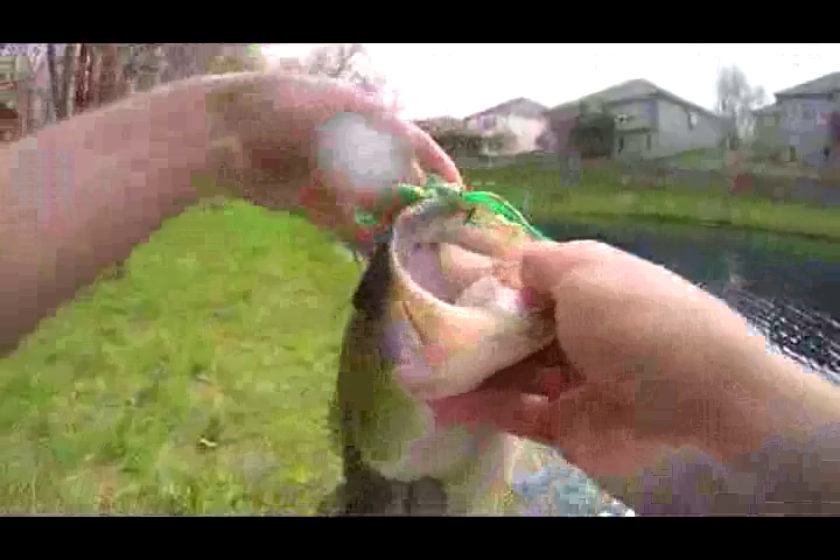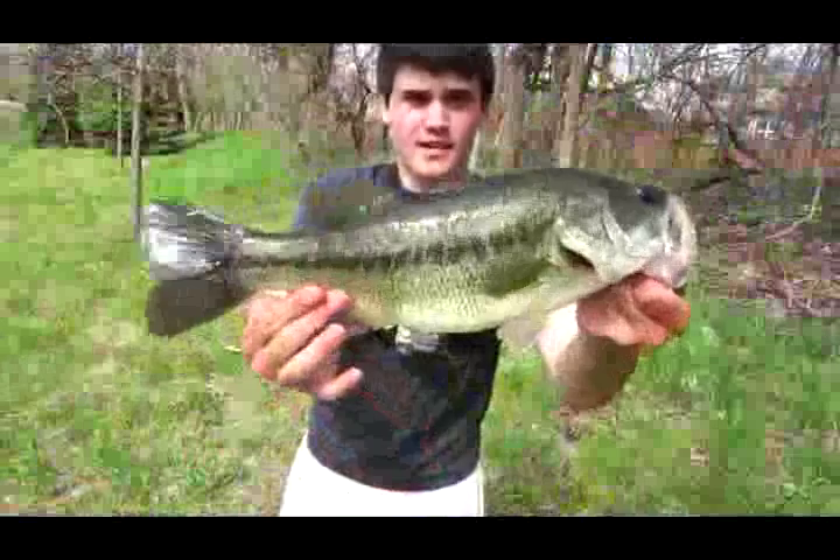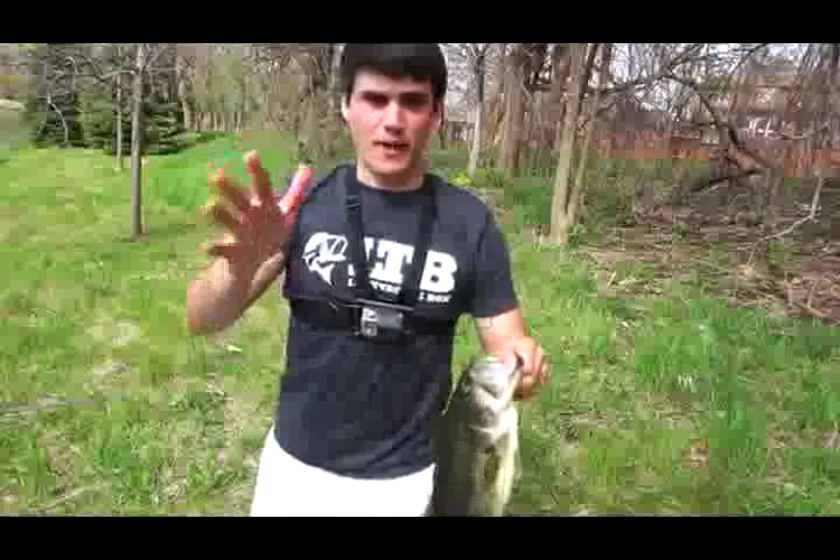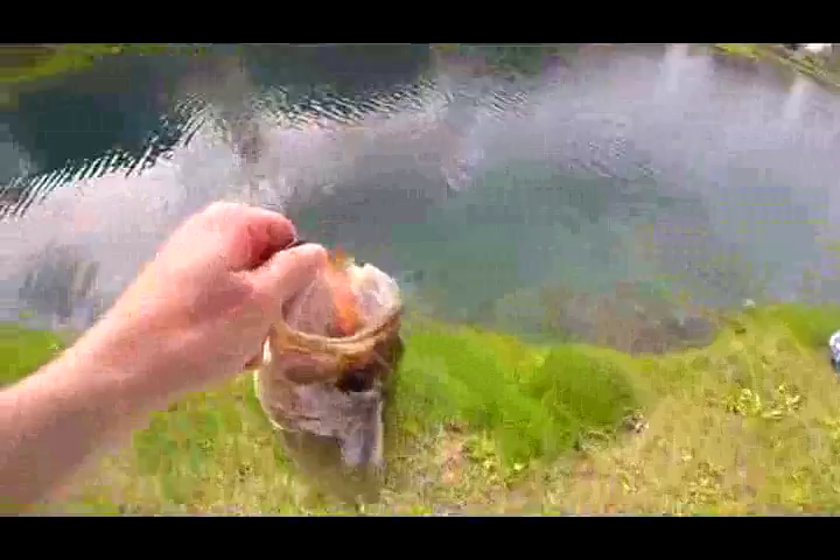You guys just witnessed the first fish of the day — not a bad one on the topwater frog. They're definitely back up in the corner spawning, so plan to catch a few more. Gonna go for the release on this dude. See you later, little guy.